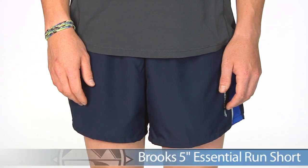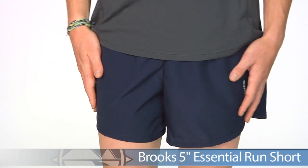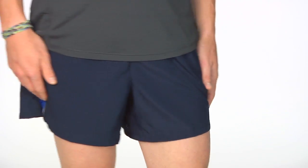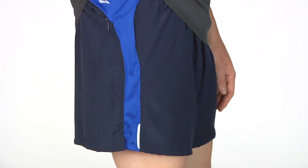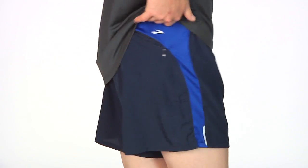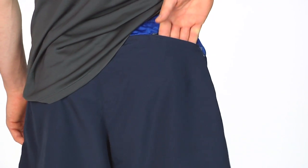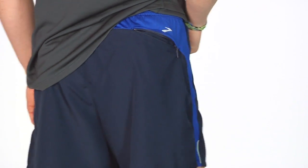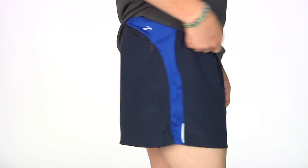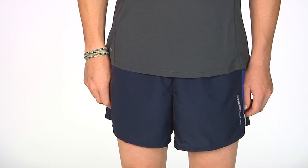First up we have Kevin in the Brooks 5 inch Essential Run Short. This has lightweight material that really moves with your motions during your run. It has a mesh ventilation side panel that extends up towards the waistband and along the back with a hidden zip pocket for your running essentials. This keeps you well ventilated. It also comes equipped with an internal key pocket and a comfort liner.